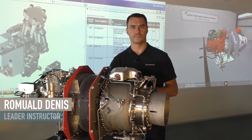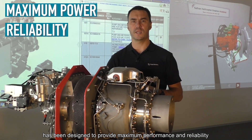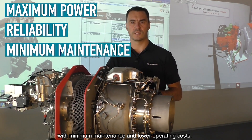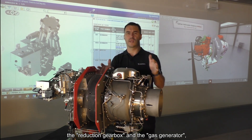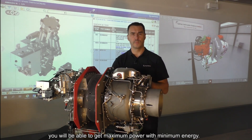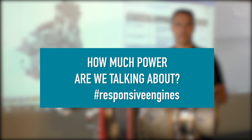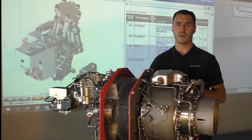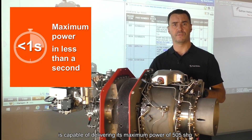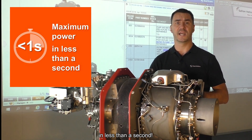Come closer. The architecture of the Arrius 2R has been designed to provide maximum power and reliability with minimum maintenance and lower operating costs. With only two modules — the reduction gearbox and the gas generator — you will be able to get maximum power with minimum energy. Fasten your seatbelt. The Arrius 2R, like all of our engines, is capable of delivering its maximum power of 505 shaft horsepower in less than a second.